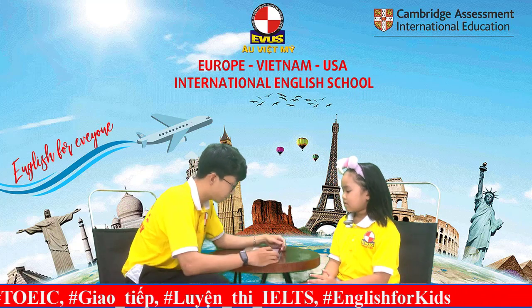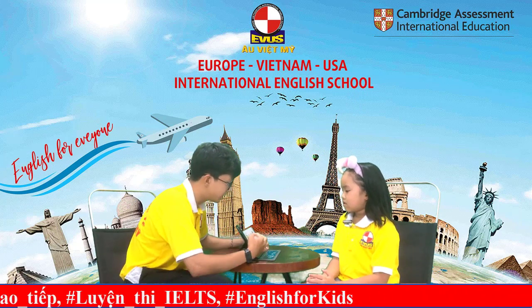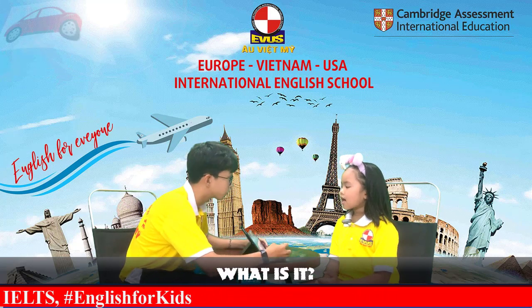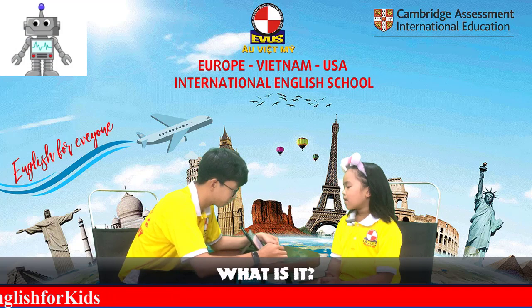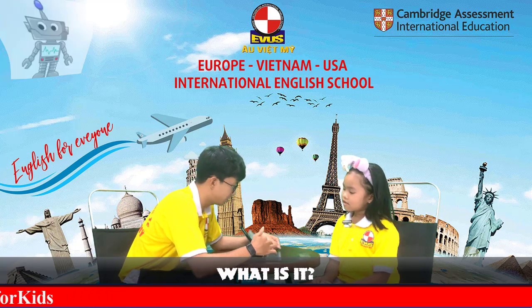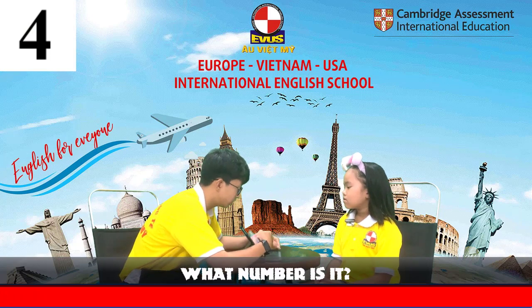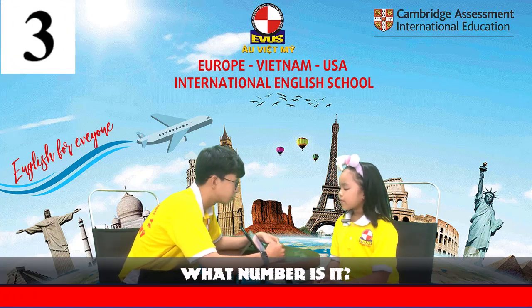Can you tell me, what is this? It's a ball. What is this? It's a car. Great. This one? It's a robot. Awesome. What number is this? It's number four. This one? It's number three.